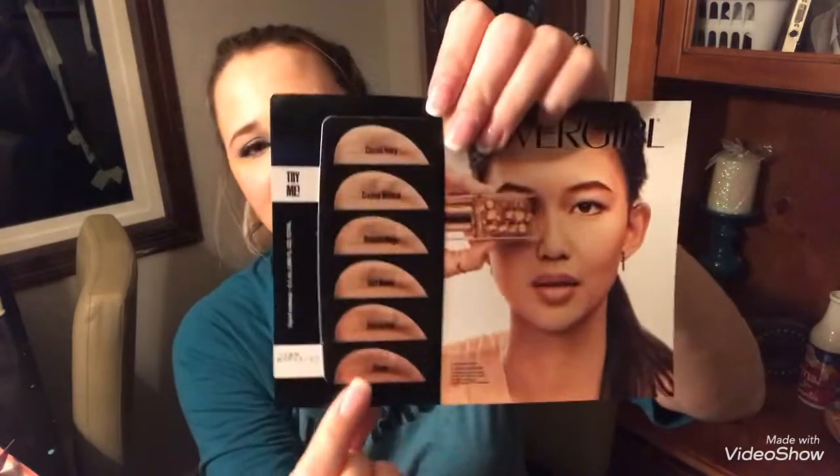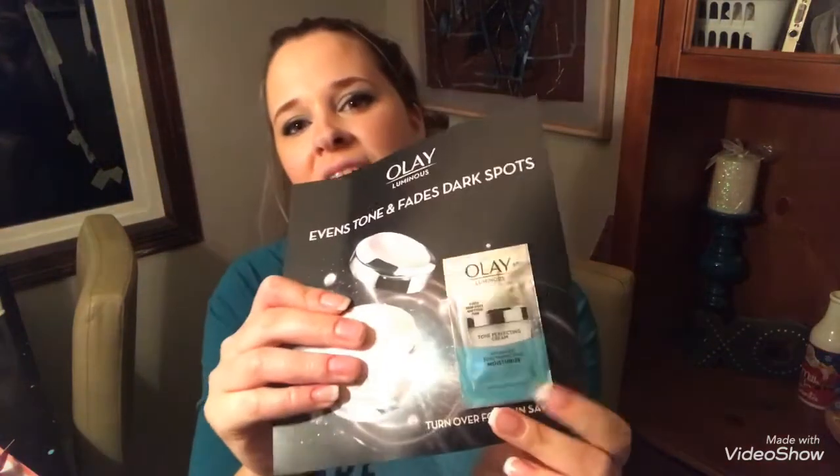I got some info on Jergens and on Found, and then there's info on a new CoverGirl foundation — the CoverGirl Outlast Healthy Elixir. They have some shades to try from light to a darker tan color, which is fine. It has a two-dollar-off coupon on the back. And then another sample of the Olay Luminous with a three-dollar-off coupon as well.